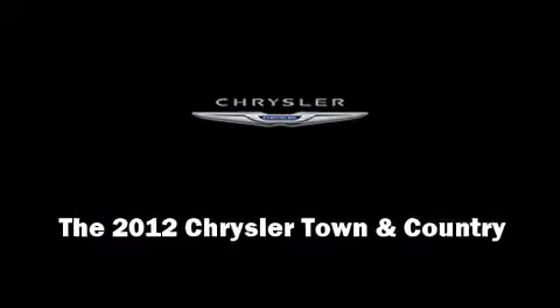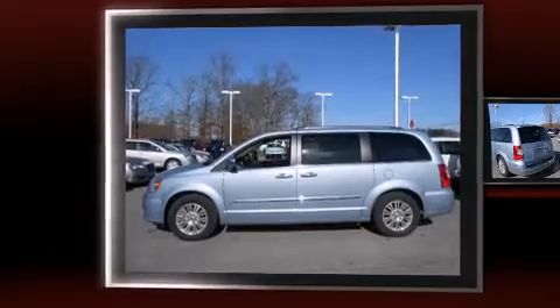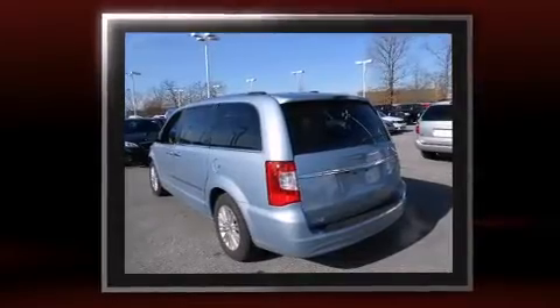Introducing the 2012 Chrysler Town & Country. With less than 20,000 miles on the odometer, you can be confident that this pre-owned vehicle will provide you reliable transportation.